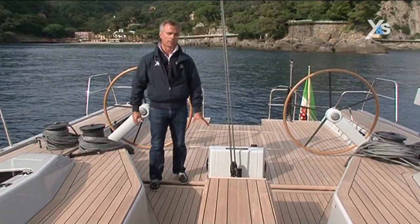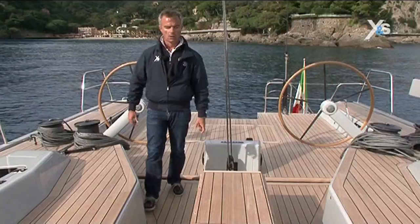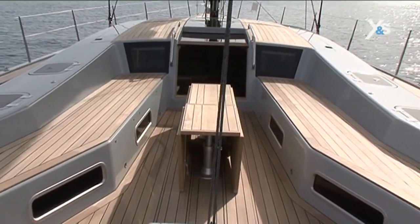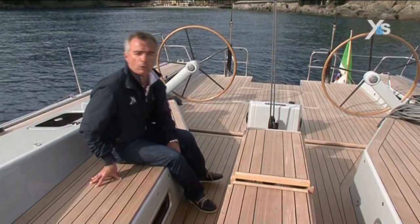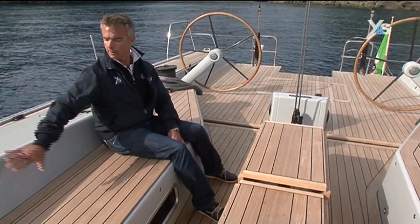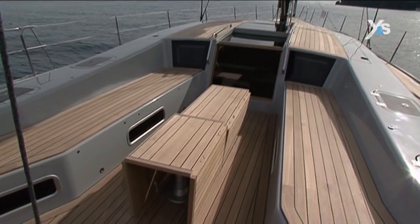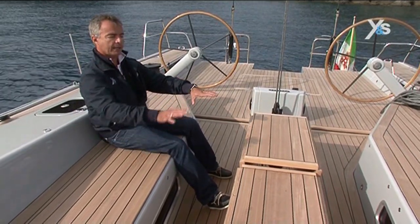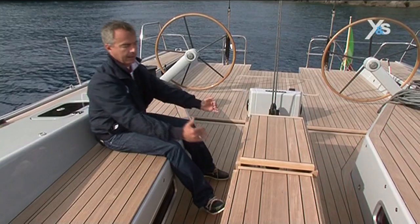You can also see that the main track is set in the flooring, so it doesn't constitute an obstacle. Now we're in the guest's cockpit. It has two benches that can seat up to eight people, they're well protected, and there's a table in the center. It's divided into two sections that can be adjusted in height, and the leaves can be opened or closed as required.